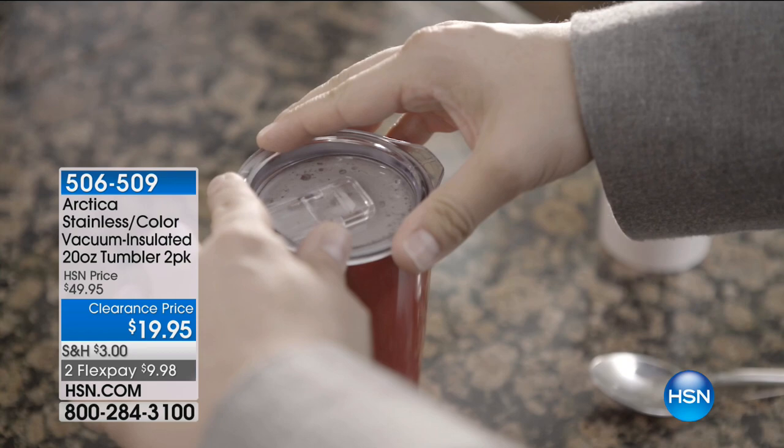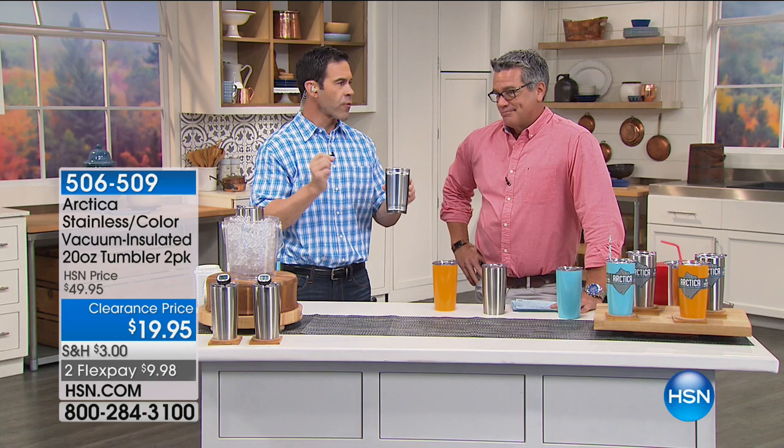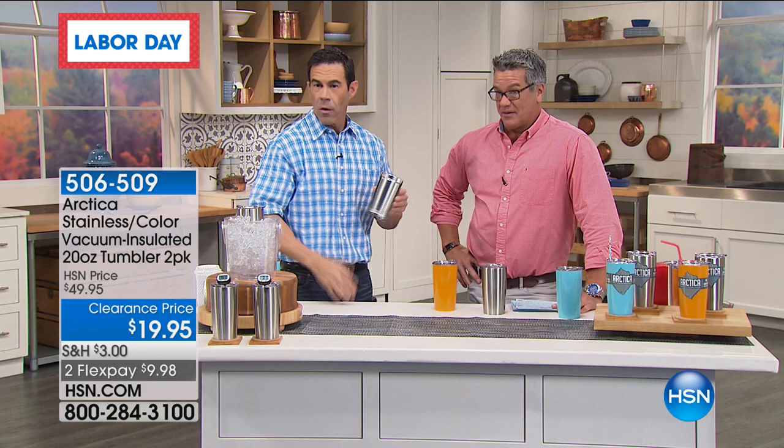If you buy the big one out in town with that famous name, it can be $40 plus another $10 for the lid. You're getting two for $20 with the upgraded lid. I have 700 of these. Two for $19 — I paid $49 for one when they came out. As Tim was saying, it's the same dang science — it's the same vacuum insulation.